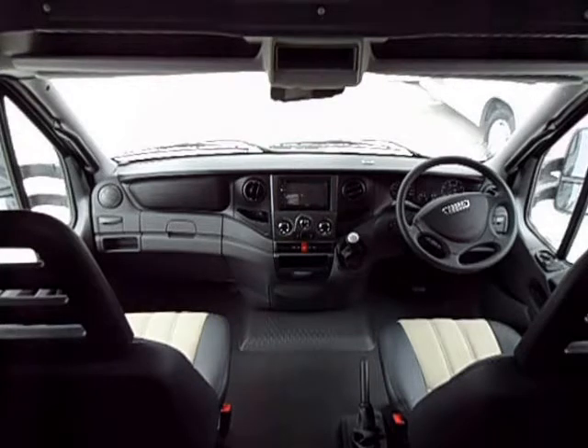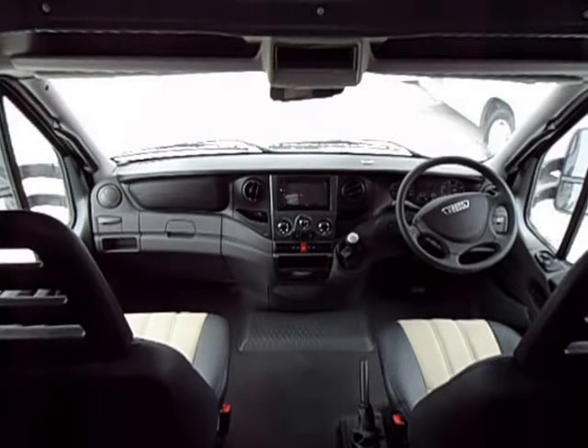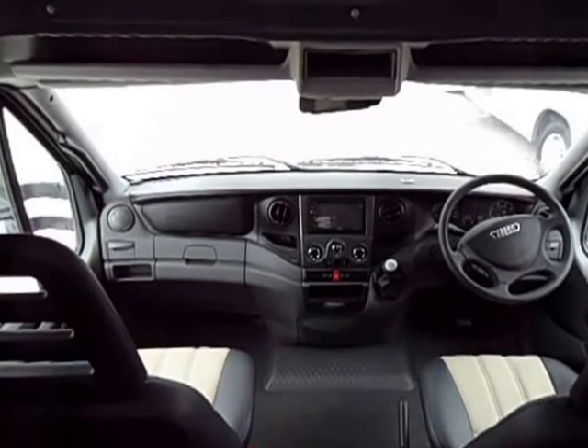The level of technology in the 70c is comparable to most vehicles on the market today. It has Bluetooth connectivity and the iGo satellite navigation system.